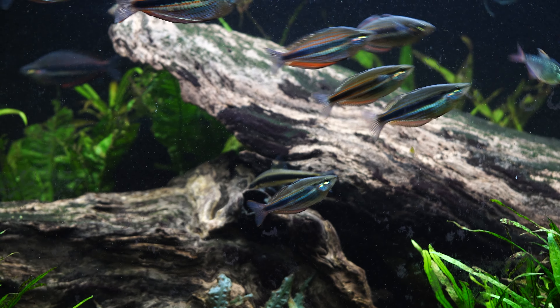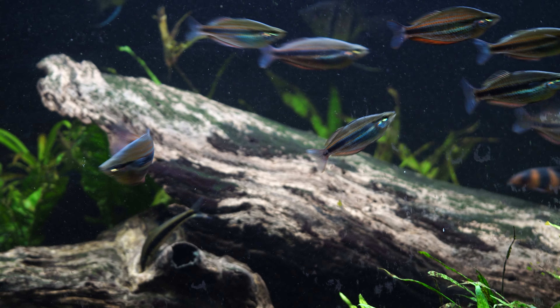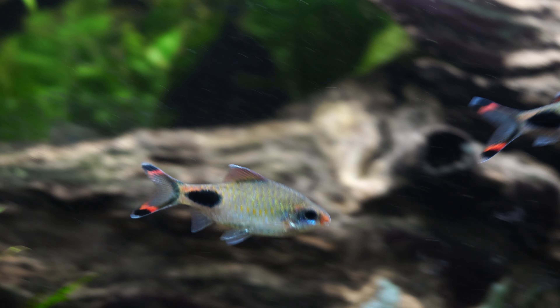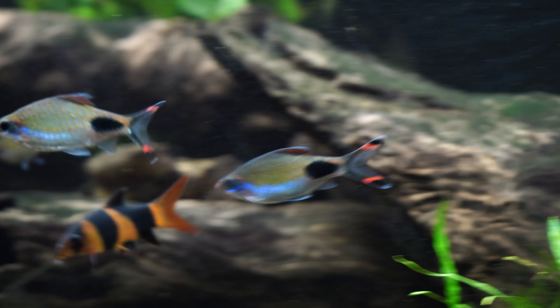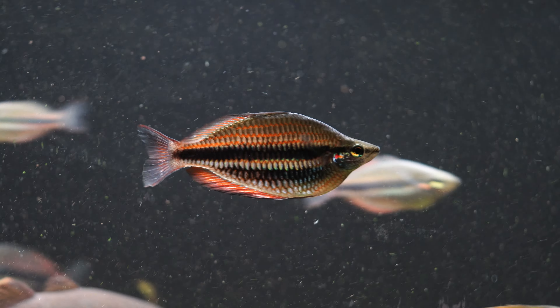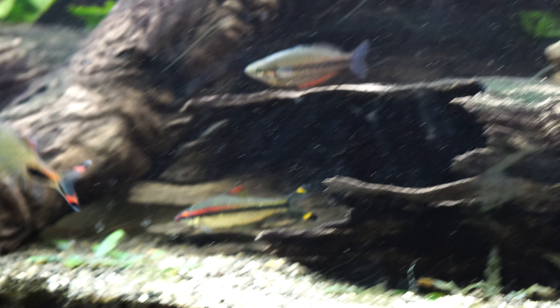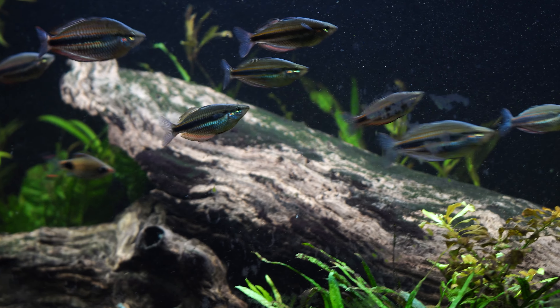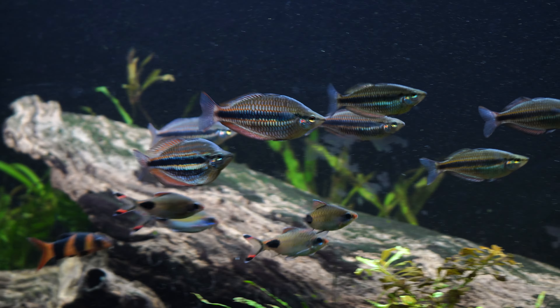There's also a bunch of clown loaches and some denison barbs — a whole heap of fairly peaceful but bigger fish to make use of the water volume. Overall it's just a nice fun tank to sit behind and watch. I've got some easy plants in here: needle leaf java ferns, amazon swords and similar, because I didn't want to have to rescape every few days as the larger fish move things around.